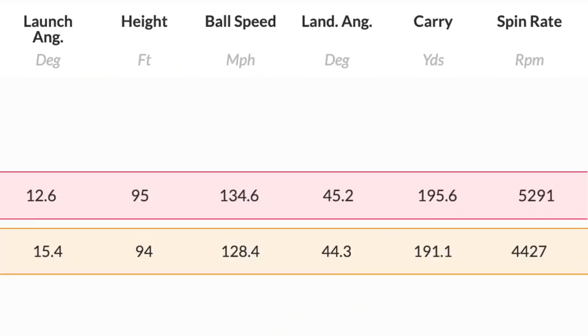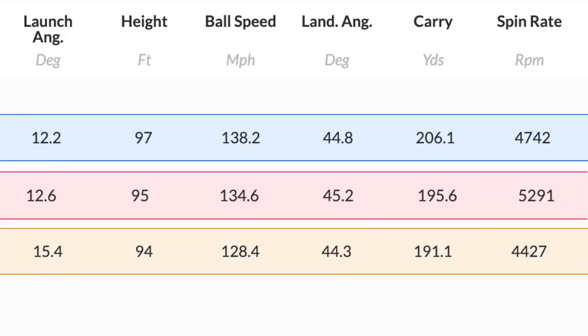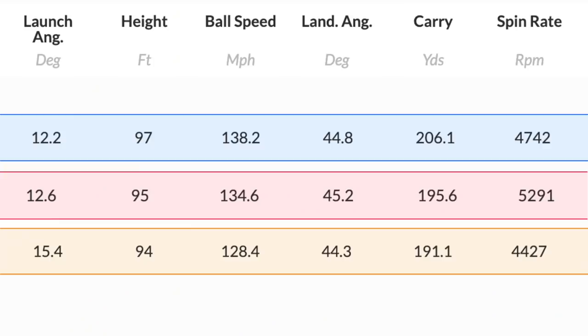Here are the averages: The five iron — 128 mph ball speed, 94-foot peak height, 191 carry, 4,400 spin. The hybrid cranked to 20.5 degrees — 3 degrees stronger than the five iron — produced 12.6-degree launch, 95-foot peak height, 134 mph ball speed, 195 carry, 5,200 spin. Only about 4 yards gained, nowhere near enough gap. The seven wood at 20.5 degrees — 12.2-degree launch, 97-foot peak height, 138 mph ball speed, 206 carry, 4,700 spin. A good number, but still a 15-yard jump from 191 to 206.